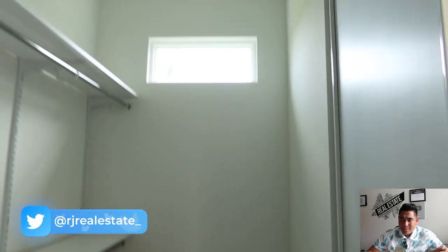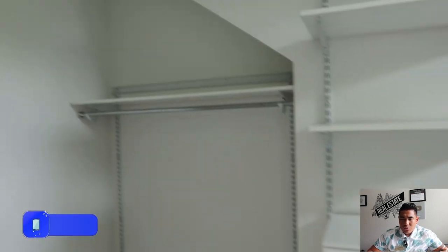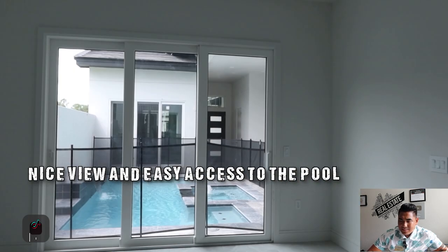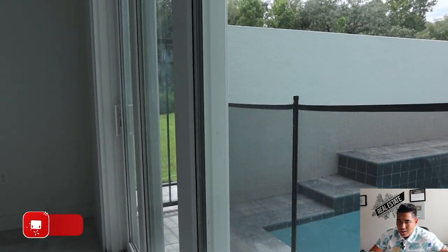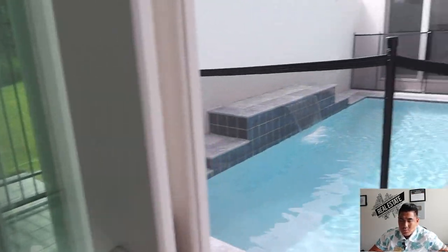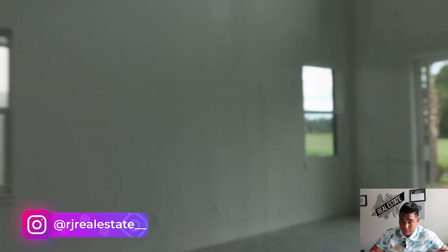There are many upgrades they have put into this master bedroom already. You also have a golf course view from the back of your bathroom. This is your walk-in closet — look how big and spacious this is, really nice. And this is the access to the swimming pool from the master bedroom — you can slide the door and get access to the pool while enjoying your master bedroom.